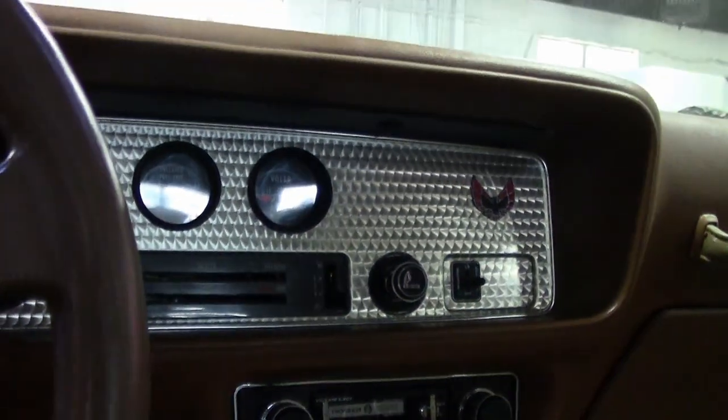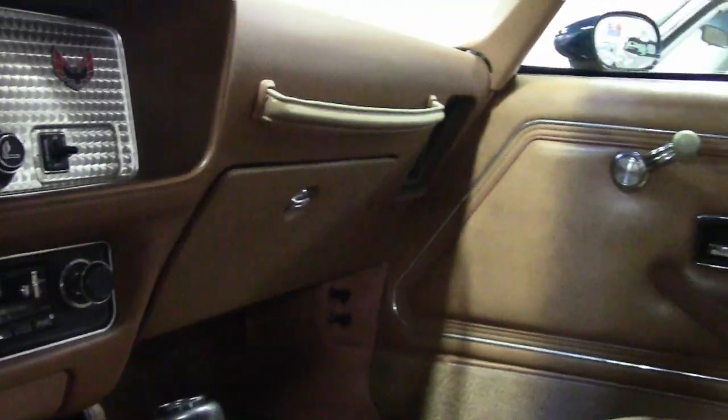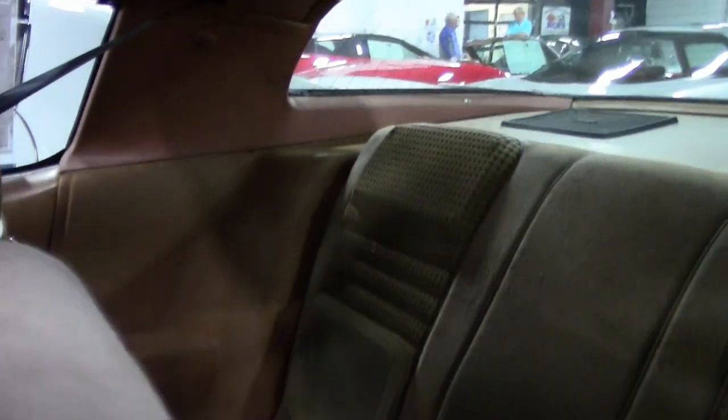Take a better look at this car in detailed photographs on our website at buyavet.net, or give one of our sales representatives a call and make this yours today. You can reach us at 770-414-5552. Remember, we're buyavet.net in Atlanta, Georgia. Hope to see you soon.